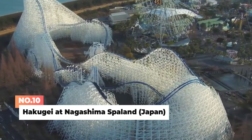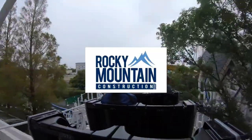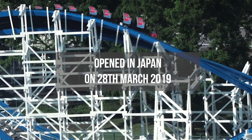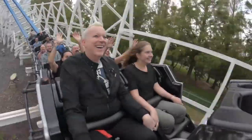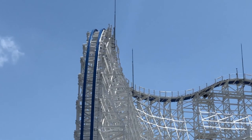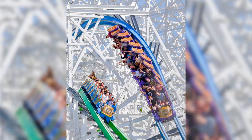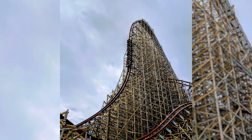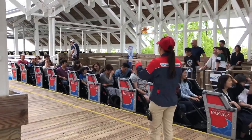Number 10: Hakugei at Nagashima Spyland in Japan. The first hybrid conversion coaster from Rocky Mountain Construction opened in Japan on 28th March 2019. The former White Cyclone wooden coaster was transformed into Hakugei, which translates to white whale. Featuring an impressive structure reminiscent of other RMC converts such as Twisted Colossus, the New Texas Giant, and Steel Vengeance, the ride's height and speed were increased and three inversions were added to the layout.